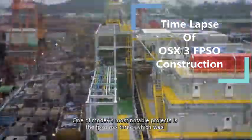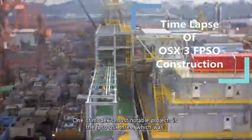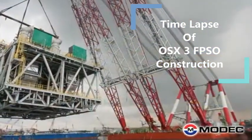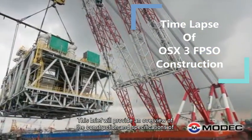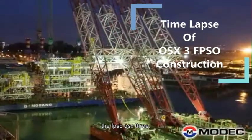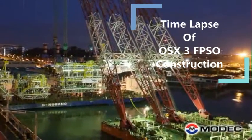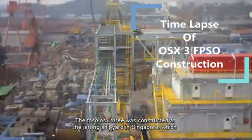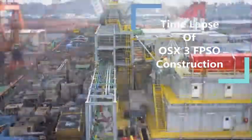One of MODEC's most notable projects is the FPSO OSX3, which was constructed for the Brazilian oil company OGX. This brief will provide an overview of the construction and specifications of the FPSO OSX3. The vessel was constructed at the Jurong Shipyard in Singapore, which is one of the world's largest shipyards.